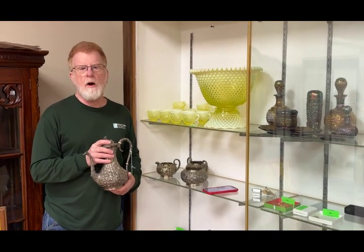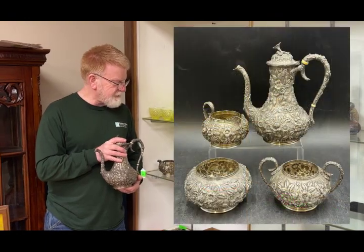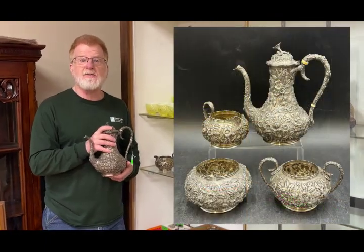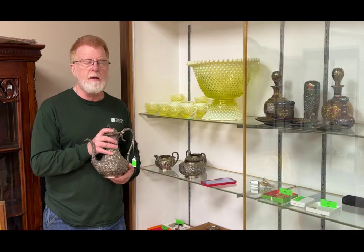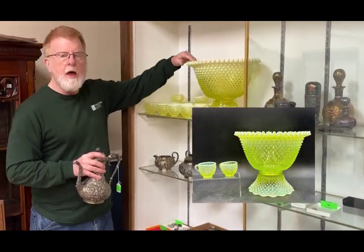Hey everyone, welcome to a few highlights from our February 1st auction. This really nice Kirk Repousse four-piece sterling tea set came in at a hammer price of $1,603. And this super fantastic hard-to-find Fenton punch bowl set in Vaseline glass had a hammer price of $614.